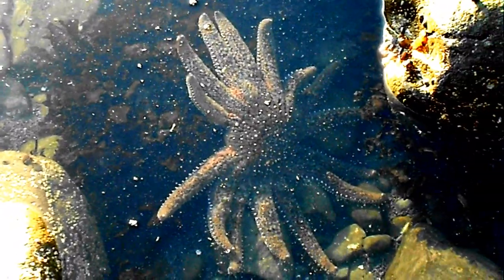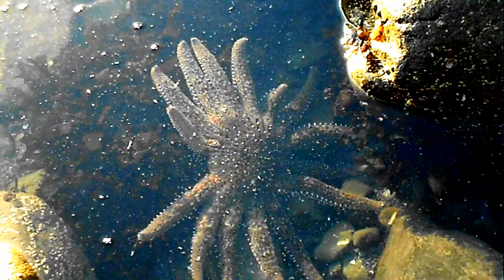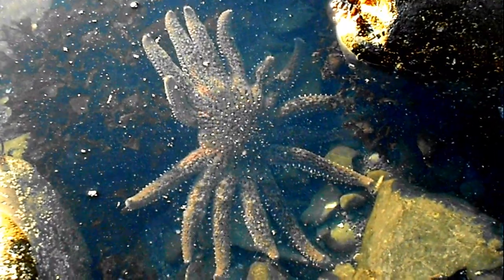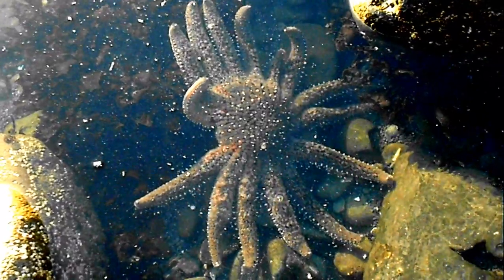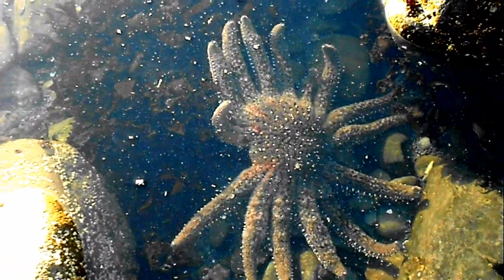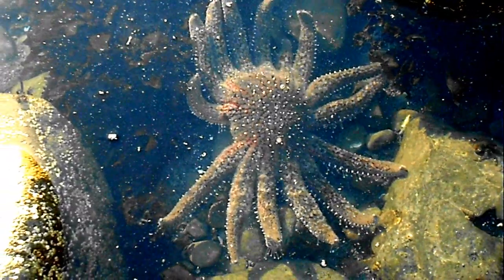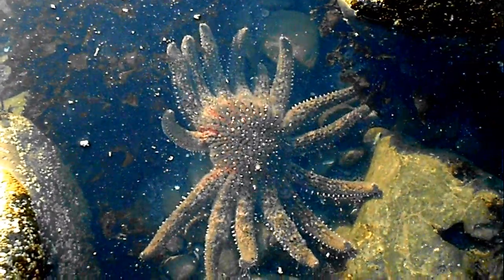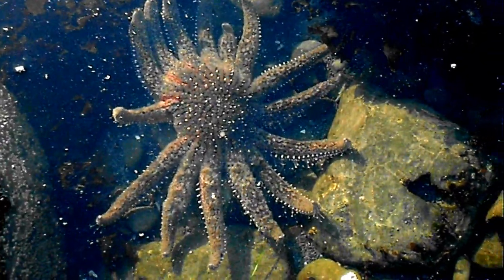So yeah, that is our 15-legged starfish. And no, it's not an octopus. There's a hermit crab too on the right side — there's actually two, and they're both moving.